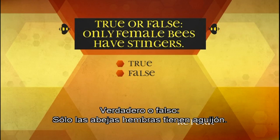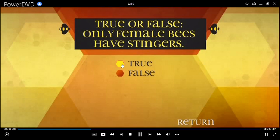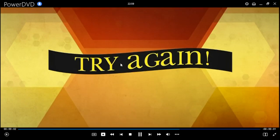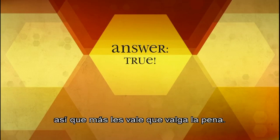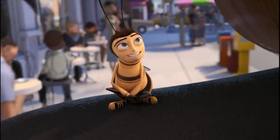True or false: only female bees have stingers. True. The female honey bees can only sting once, so they better make sure it's worth it. We really try not to sting — it's usually fatal for us.